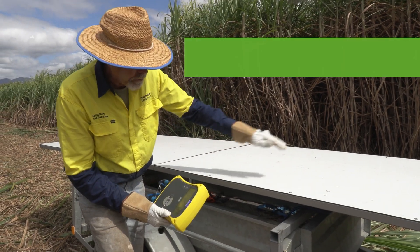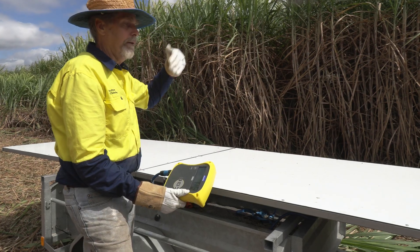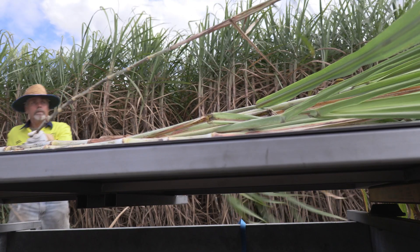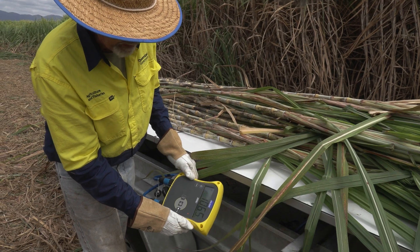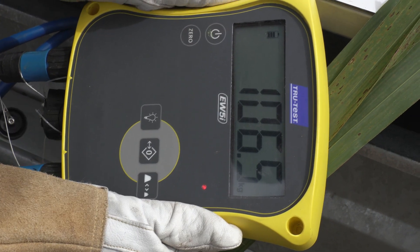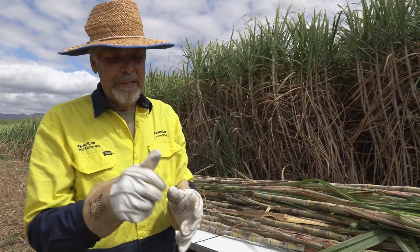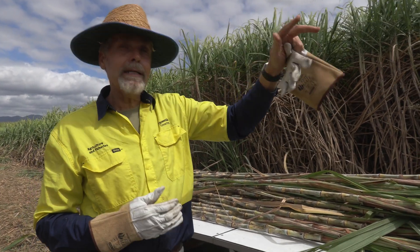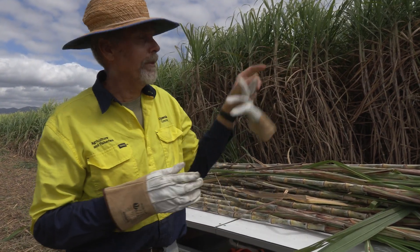What we've got here is a load cell weigher. Underneath here we've got load cells that can sense the weight of this deck and then everything that we put on top of it. We'll just zero out the weigh deck. Now that we've got zeros, we can load all the cane and get a value for this five metres that we've just cut. Here we are with our weight — whole stick with tops — and we've got 106.5 kilograms for five metres of row. That's fantastic, that's a lot of cane. The grower will be very happy with the crop he's getting this year from both the average and the treated areas of the farm. But the poor areas that are untreated are still producing very little cane — about half the cane that we're getting here.